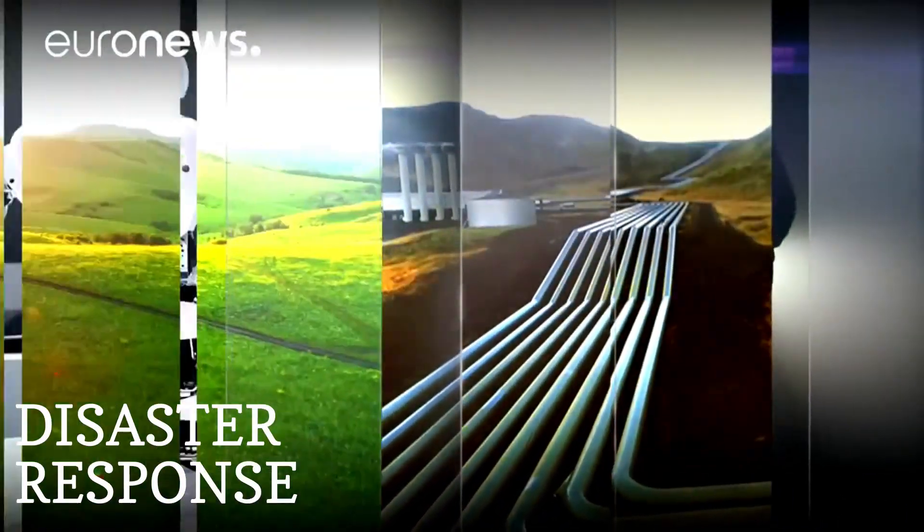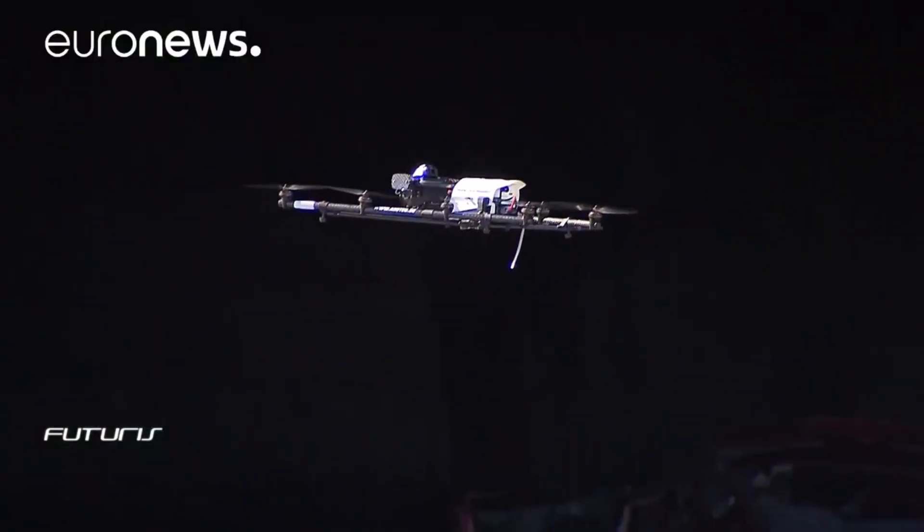In disaster response, VRB-equipped robots navigate complex environments and aid in search and rescue operations.